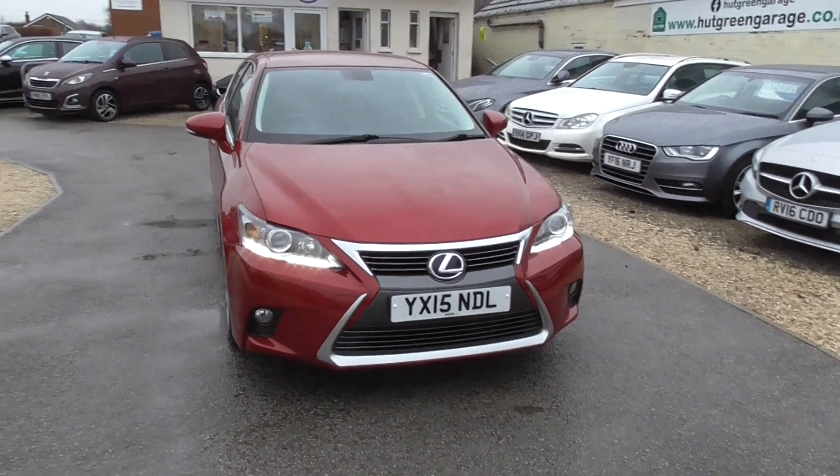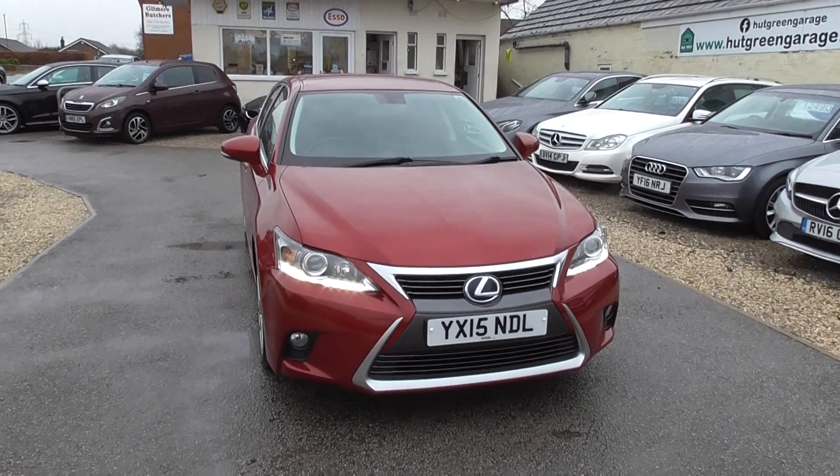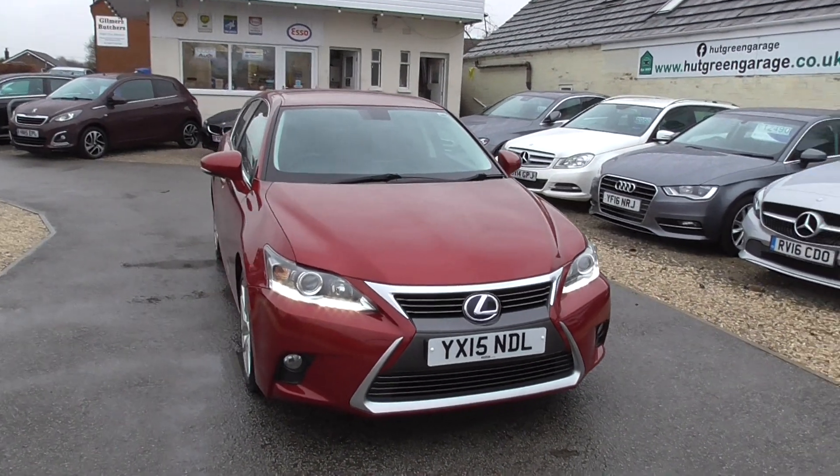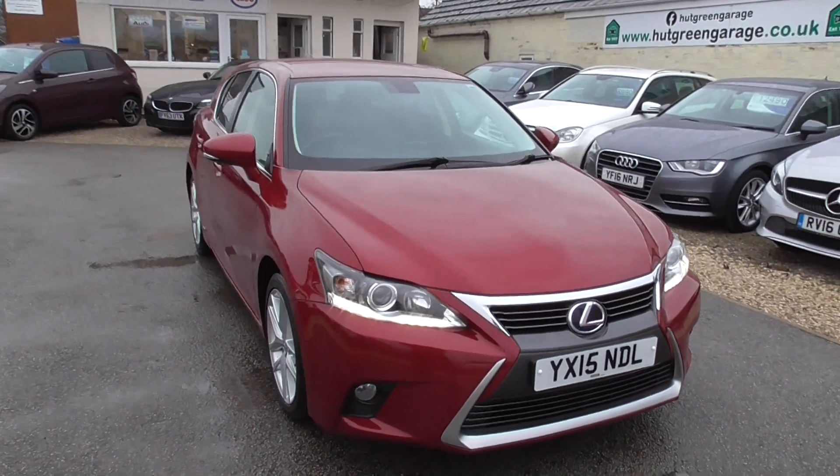So here we have a Lexus CT, it's a 1.8 engine, 200h Advanced CVT, Euro 6 hybrid Lexus.